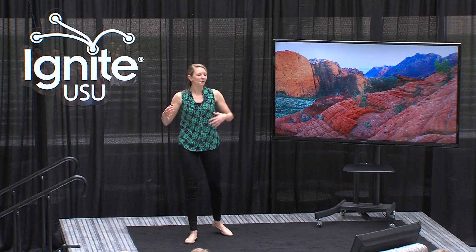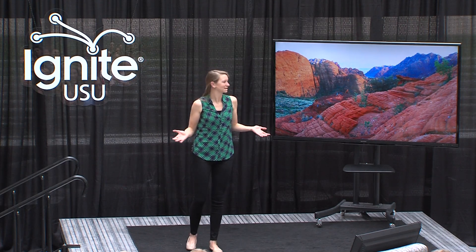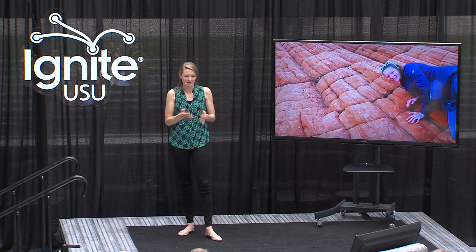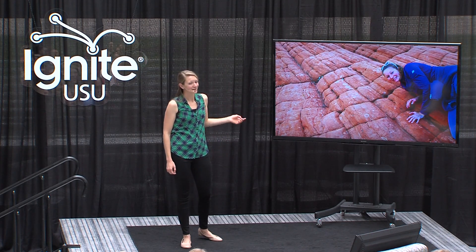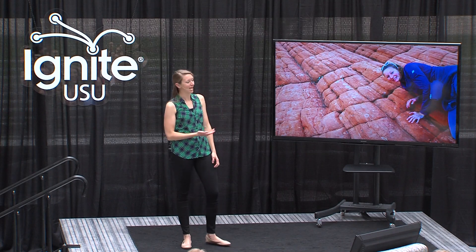I vividly remember waking up in the morning, seeing it was light out, ripping open my sleeping bag, and leaping out of bed much more easily than I normally would. I burst out of my tent, making some sort of strange noise that indicated I was incredibly excited, and from across the campsite, my friend Brady asked, 'Hey Amy, what is that?' You can only imagine how I responded.